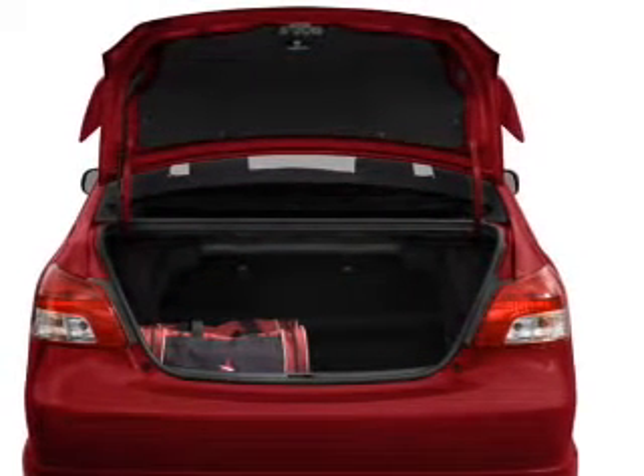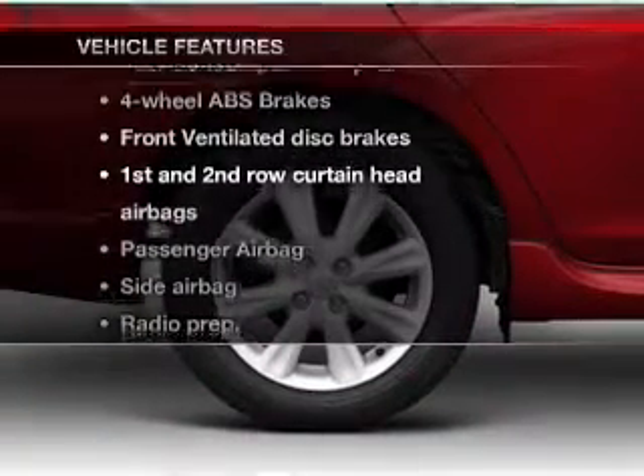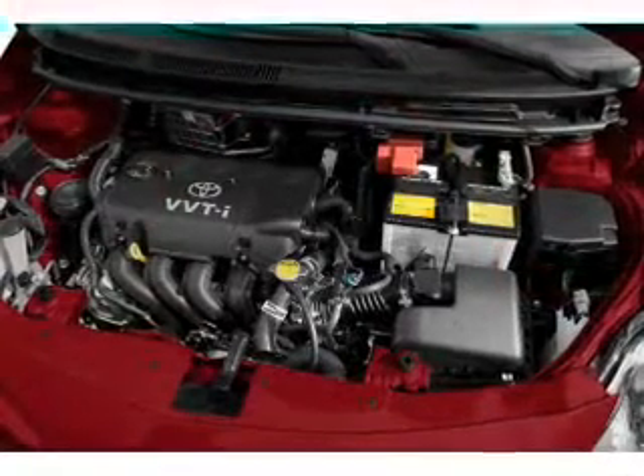The anti-lock braking system will help deliver you safely to your destination. Plus enjoy these notable features that are included in this vehicle: air conditioning, power steering, and an adjustable tilt steering wheel.